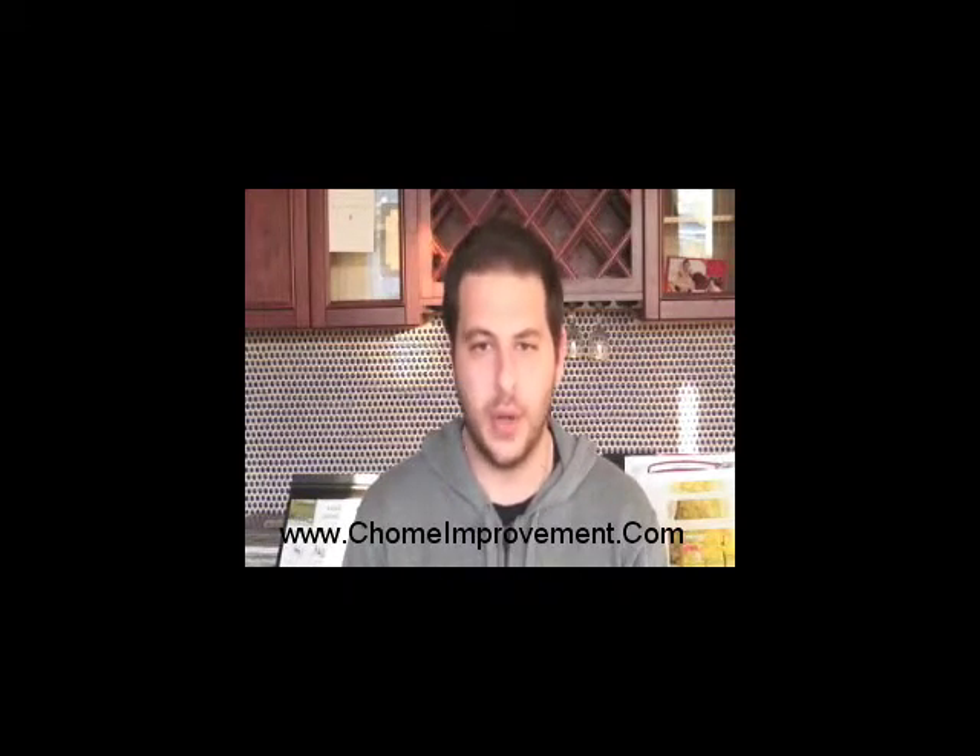Whatever it may be that you're looking to beautify your home, Classic Home Improvements is here to guide you step-by-step for all your home improvement needs. Customer service is how we built our reputation over the years.